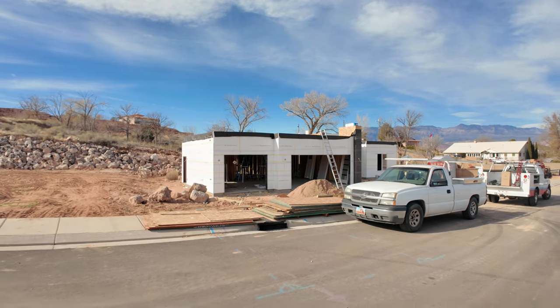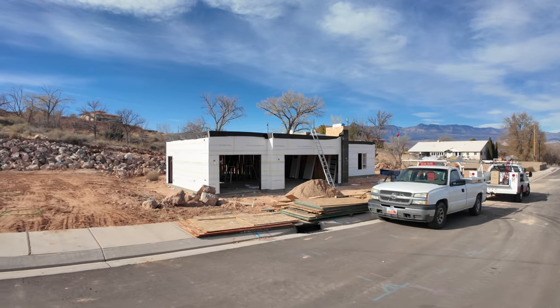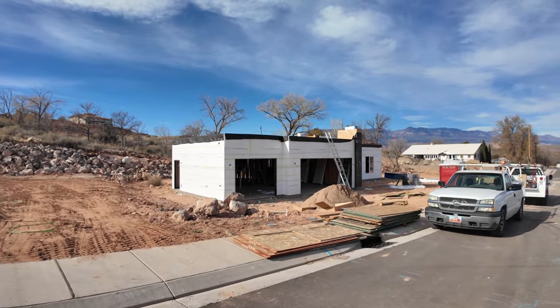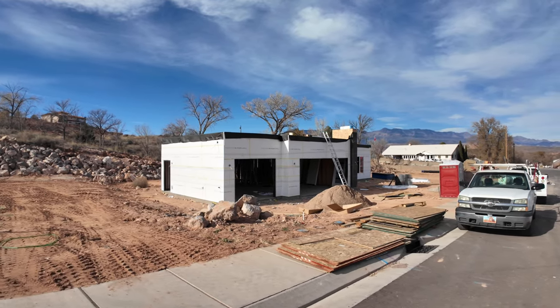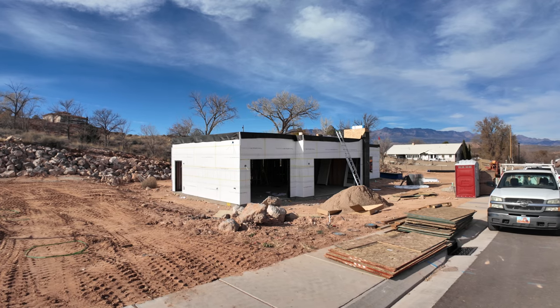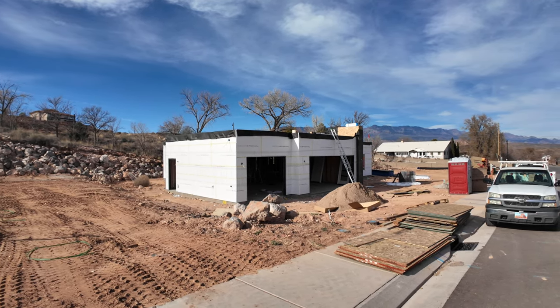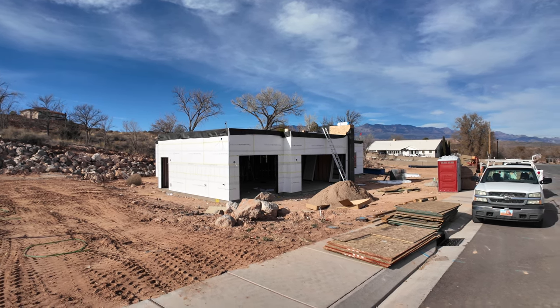But without further ado, let me flip the camera and tell you guys more about this home and show you the current state of this property. It is a three-bedroom, two-bathroom, 2,034 square foot modern contemporary home that will have luxury finishes throughout. And it sits on a 0.23 acre lot.